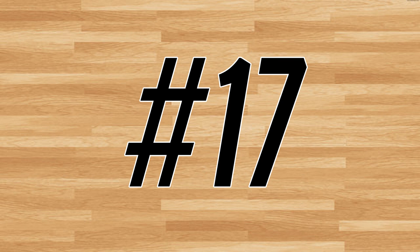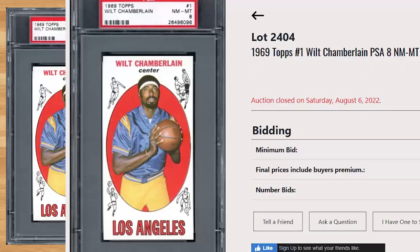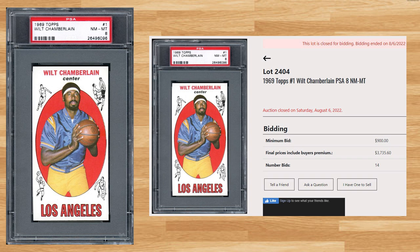We get our first vintage card at number 17 with this 1969 Topps Wilt Chamberlain card number one. With a starting bid of $900, this PSA 8 received 14 bids and sold for $3,735.60. This sale is slightly up as the last PSA 8 comp I could find sold for $3,500 back in July. Graded 2,097 times by PSA, this card is a pop of 119 in a PSA 8, with only 19 copies graded higher including a pop of 9 in a PSA 9 for the highest graded copies. The all-time record sale of this card is still held by one of those pop-of-9 PSA 9s that sold for $276,000 at a Heritage auction back in January of 2022.